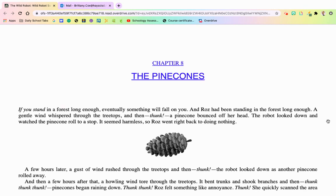If you stand in a forest long enough, eventually something will fall on you. And Roz had been standing in the forest long enough. A gentle wind whispered through the treetops and then — thunk — a pine cone bounced off her head. The robot looked down and watched the pine cone roll to a stop. It seemed harmless, so Roz went right back to doing nothing. A few hours later, a gust of wind rushed through the treetops and then thunk — another pine cone rolled away. Then a few hours after that, a howling wind tore through the treetops, bending trunks and shaking branches, and then thunk, thunk, thunk — the pine cones began raining down.